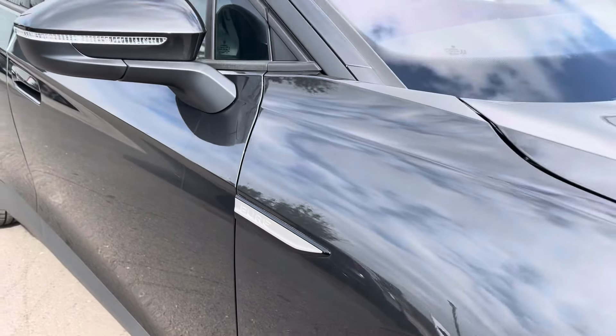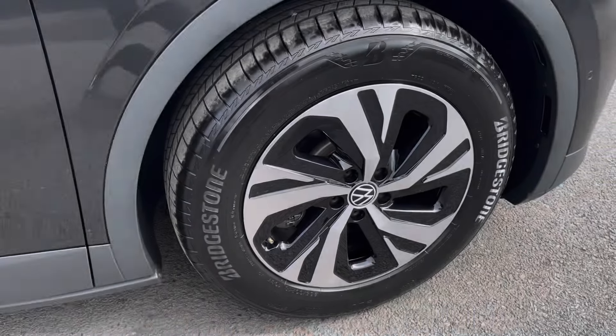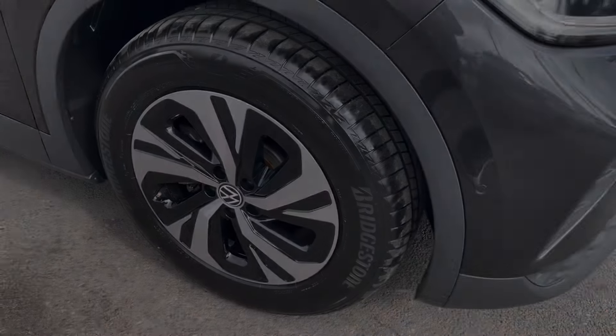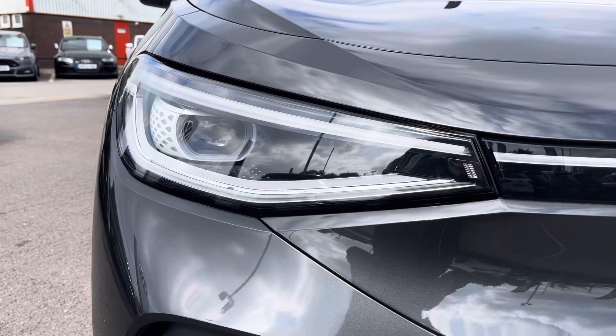It's finished in a metallic manganese grey paintwork and offers some exceptional exterior features. To the side you'll find the 18 inch Falloon alloy wheels, and to the front the powerful Matrix LED headlights that provide outstanding visibility.